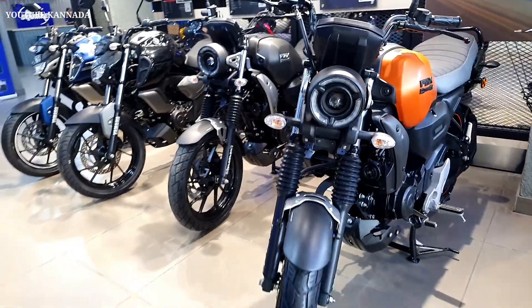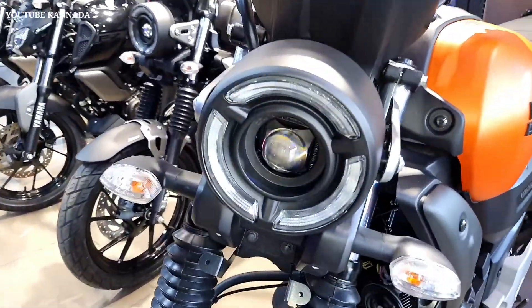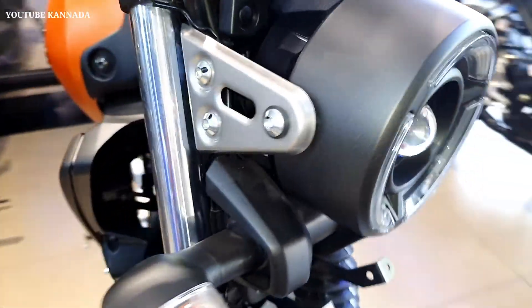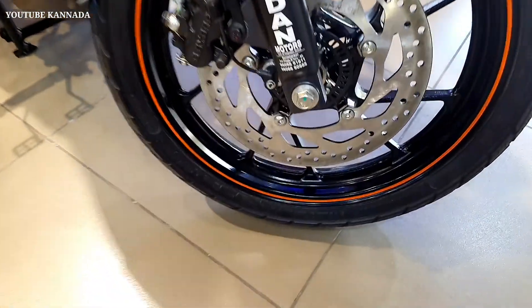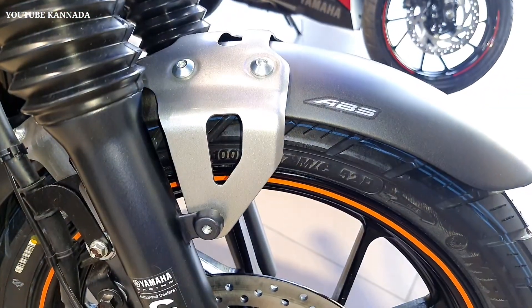Off-road, this bike is great. It has been launched recently. Yamaha is a great bike. It has been changed the complete design. In this video, we'll look at the price, mileage and features. Let's take a look.